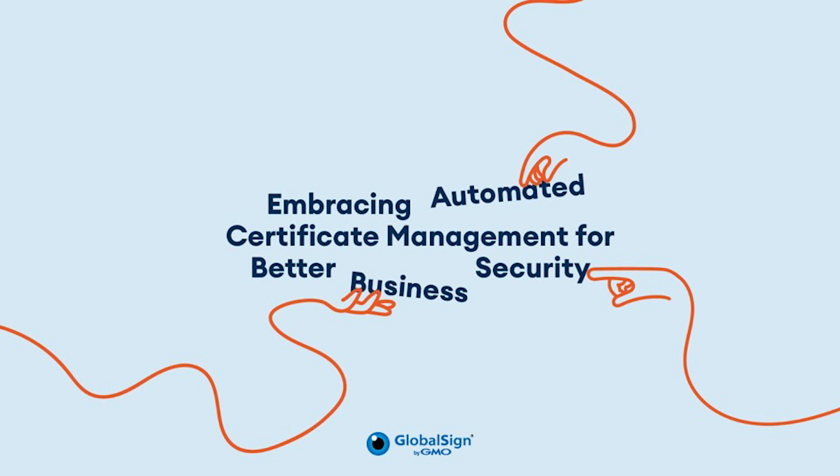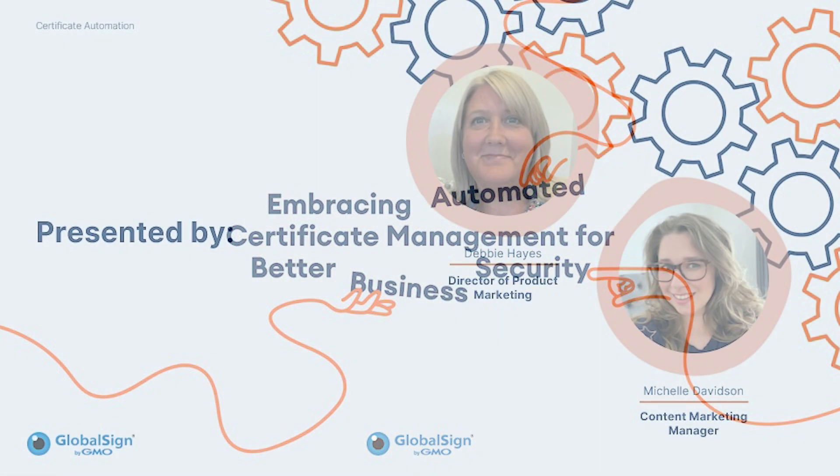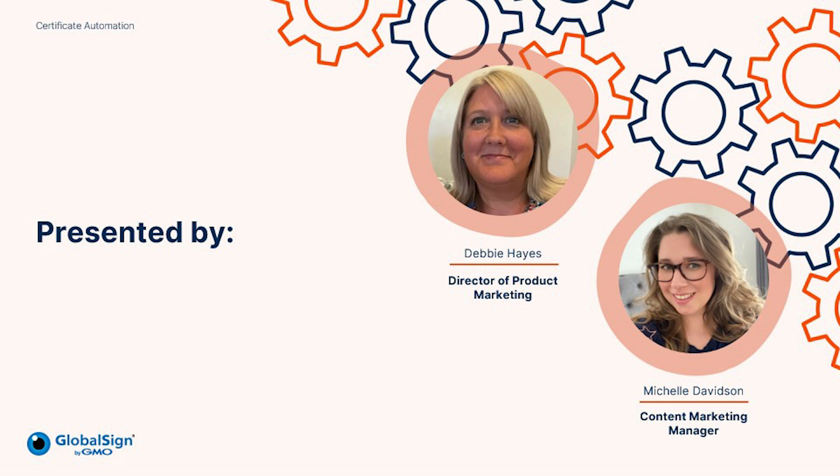Hello and welcome to today's webinar, Embracing Automated Certificate Management for Better Business Security. My name is Michelle Davidson and I'm joined here today by Debbie Hayes, Director of Product Marketing here at GlobalSign.